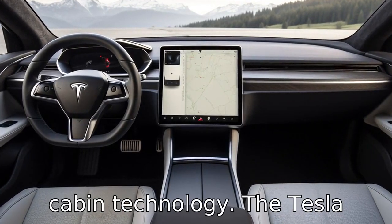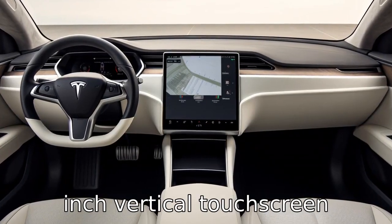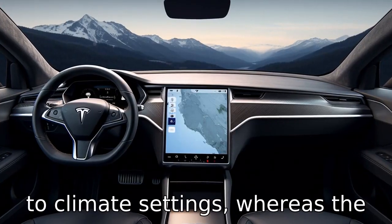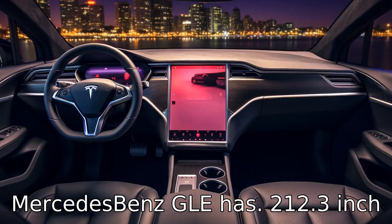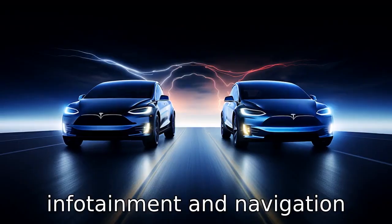Difference three pertains to cabin technology. The Tesla Model X is known for Tesla's 17-inch vertical touchscreen display, which controls functions from the media player to climate settings. Whereas the Mercedes-Benz GLE has two 12.3-inch screens, one for the instrument cluster and the other for infotainment and navigation purposes.